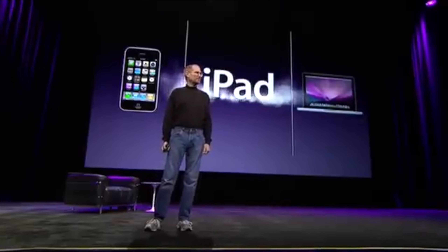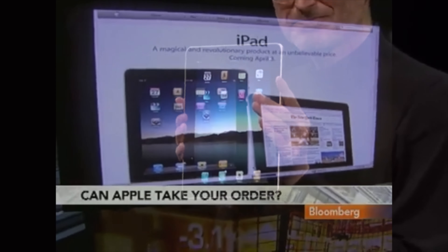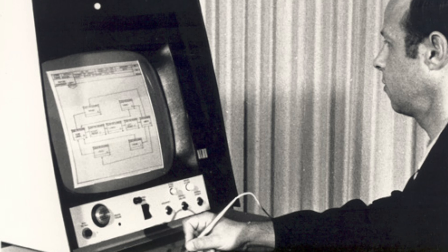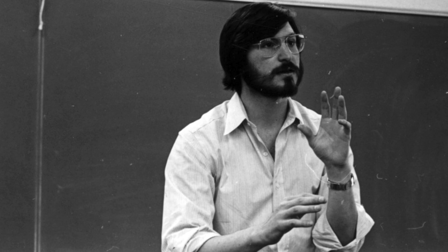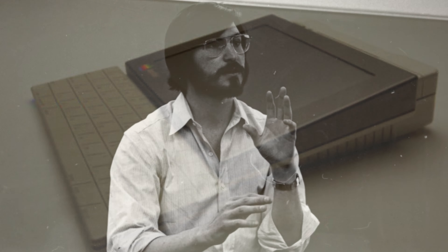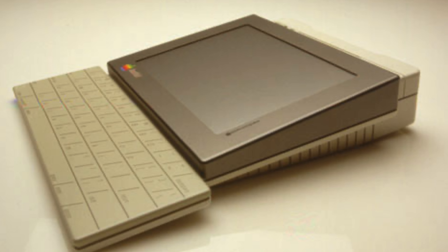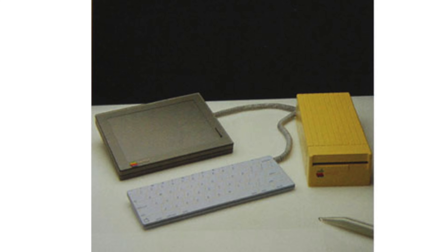When the iPad hit the scene in 2010, it felt like Apple just created the whole tablet idea overnight. But for those of us who dig a little deeper into tech history, it was clear that the idea of a tablet had been kicking around for ages. And believe it or not, the iPad wasn't Apple's first rodeo into tablet tech. Let's wind the clock back to 1982, to a little-known chapter in Apple's saga called The Bashful. This is the tale of Apple's first flirtation with mobile computing, and it's a story worth telling.